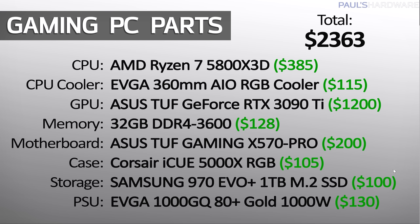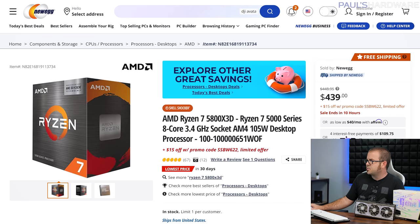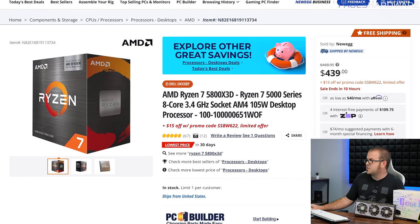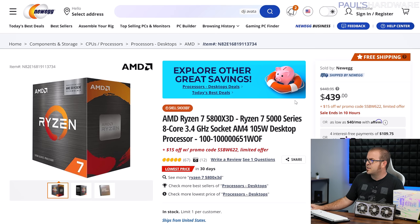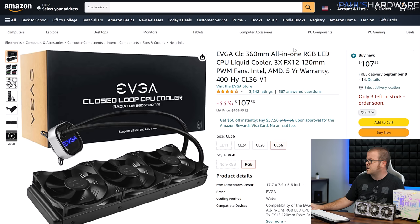Thanks to prices continuing to drop in other areas like SSDs and even power supplies, and some nice case deals popping up, even with a 360mm AIO liquid cooler, we still have this base price of $2,363. The 5800X3D is on sale for $385 over on Amazon — double check your pricing though, because this is still closer to the MSRP of $450, actually $440 with a promo code right now over on Newegg. I feel like there were some better deals on Amazon than on Newegg as I was going over the components.